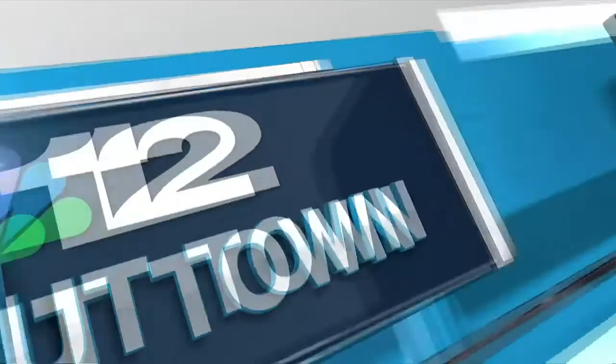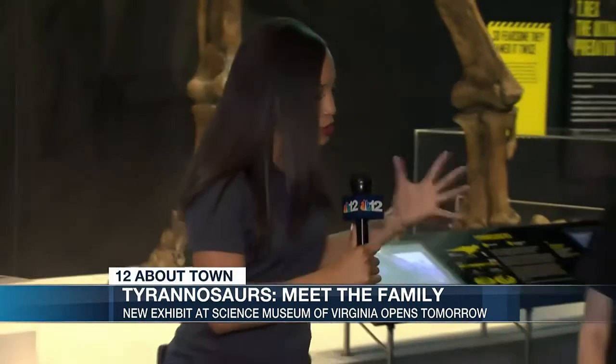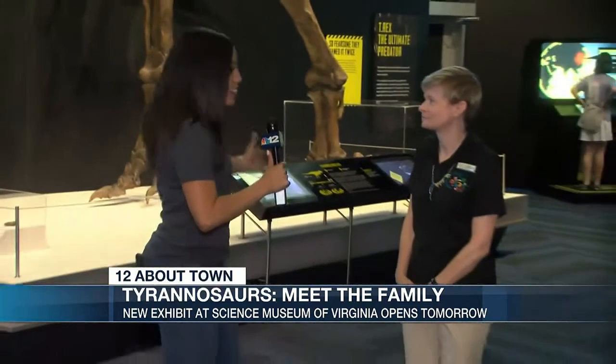Hey everybody, we are here at the Science Museum of Virginia checking out their newest exhibit. I am here with Tim Schill. So Tim, tell us what we are checking out today.